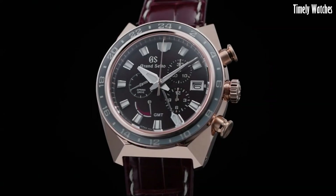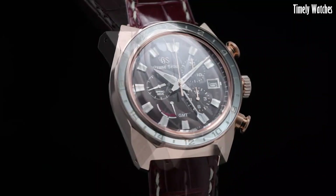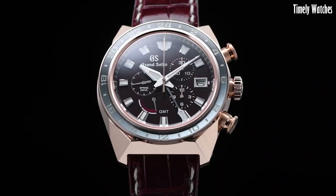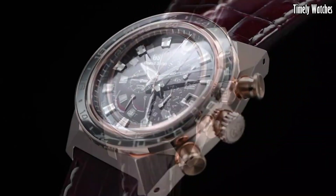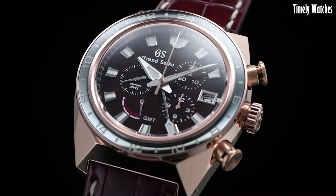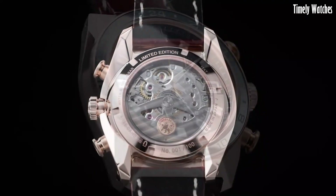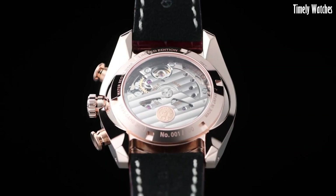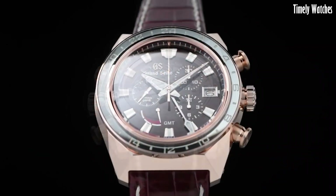The watch boasts a scratch-resistant ceramic case and bracelet, ensuring long-lasting beauty. Its black dial features luminous markers and hands for easy readability in low-light conditions. With a date function, a power reserve indicator, and a 24-hour hand, it offers comprehensive timekeeping capabilities.